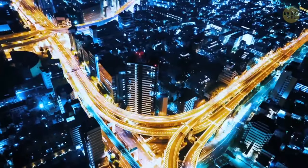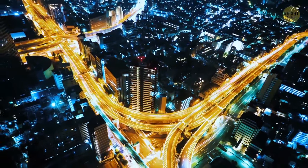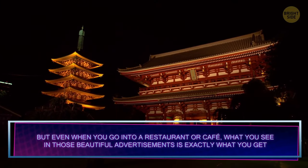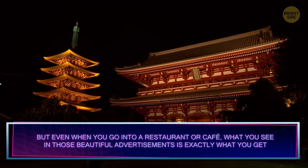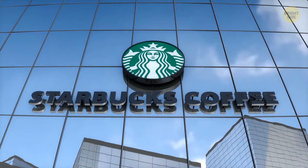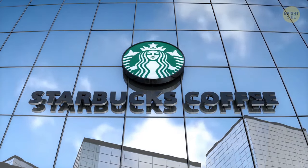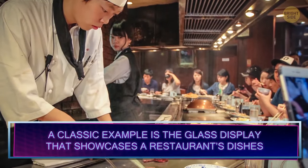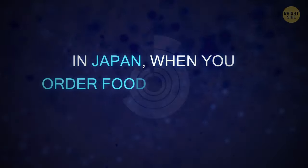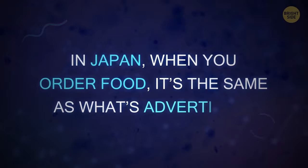It's obvious that Japan can deliver. Even when you go into a restaurant or cafe, what you see in those beautiful advertisements is exactly what you get – just look at this Starbucks Matcha S'more Frappuccino compared to the display nearby. In Japan, they consider food preparation an art, and when you order food, it's the same as what's advertised.